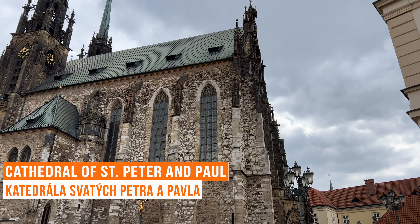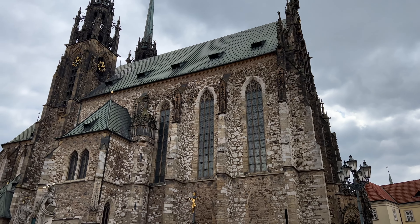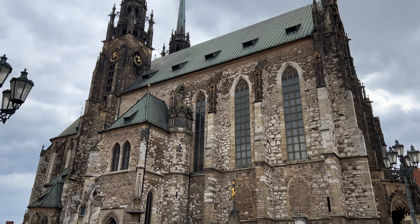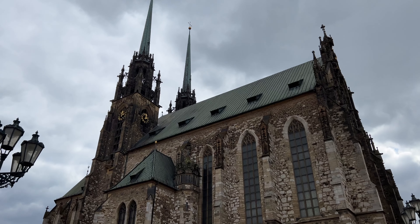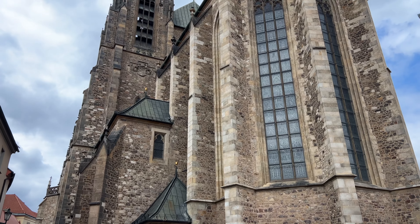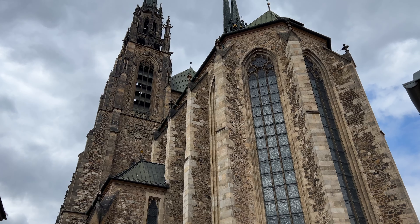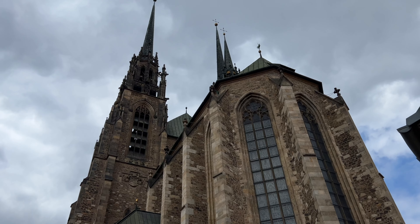The Cathedral of St. Peter and Paul is a Roman Catholic cathedral located on Petrov Hill and is one of the most important architectural monuments in South Moravia. The interior of the cathedral is mostly in baroque style, while the impressive exterior with two 84-meter high towers is in neo-gothic style. A fun fact is that you can also find the cathedral on the Czech 10 crown coin.